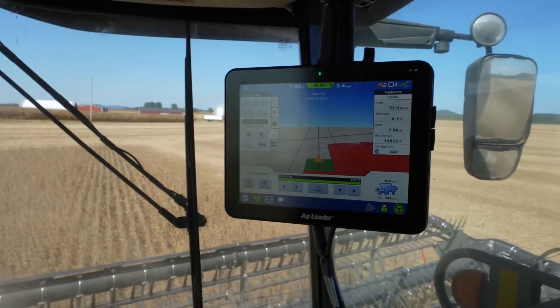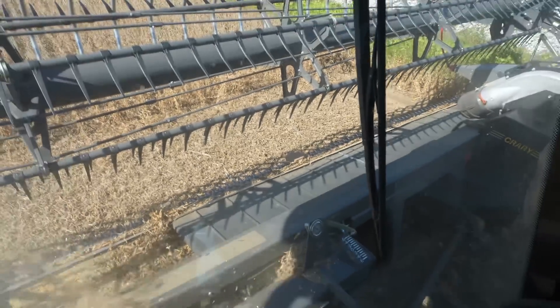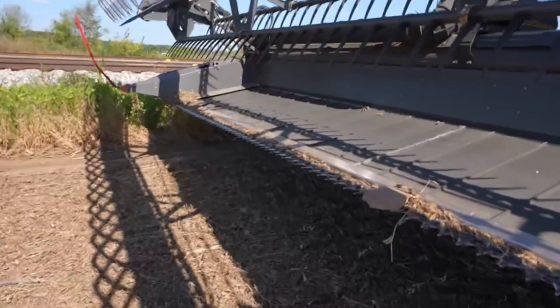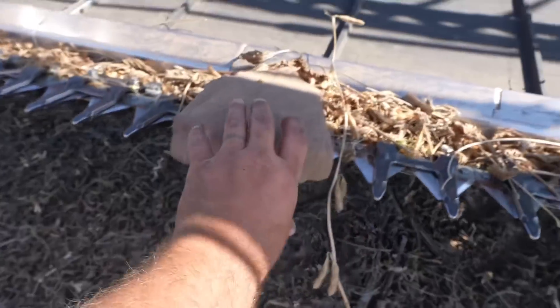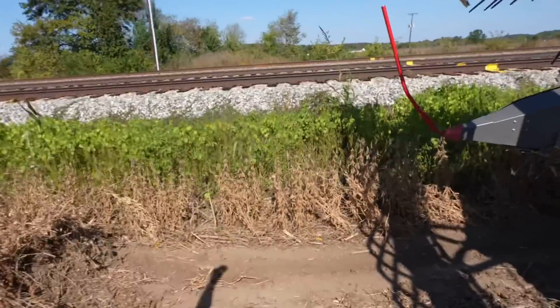I believe our moisture counter is accurate — 8% on September 22nd. Wow. All right, we're done with the first field. Dad's fueling up his combine — he was a little shorter on fuel than he thought. I'm going to hop across the road and start this 44-acre field. We've got a rock right there — can't have that. Please don't have a broke section. Good. We'll give this back to the railroad — my gift to them.